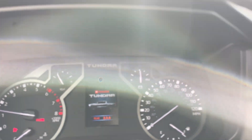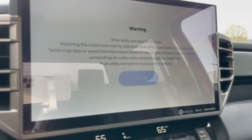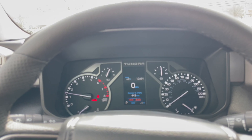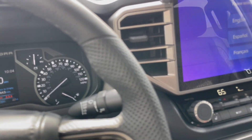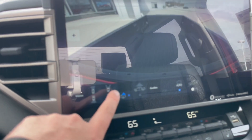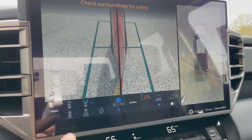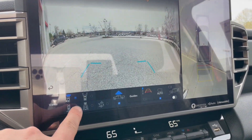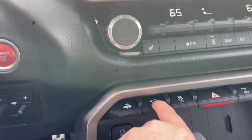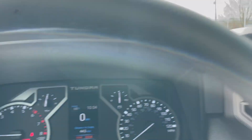There's the startup animation that says Tundra right on the screen. What really makes this specific model stand out is the advanced tech package — you can see it gives you a bunch of different views. There's the front view, the rear view, and when you press the camera view button it gives you the 360 scan of the truck.